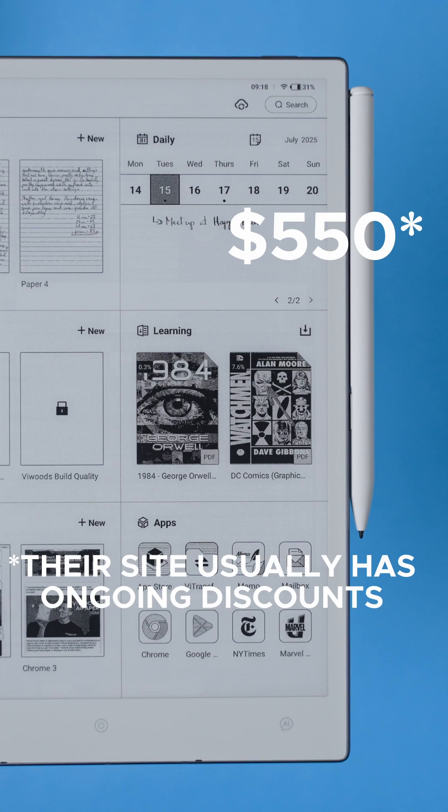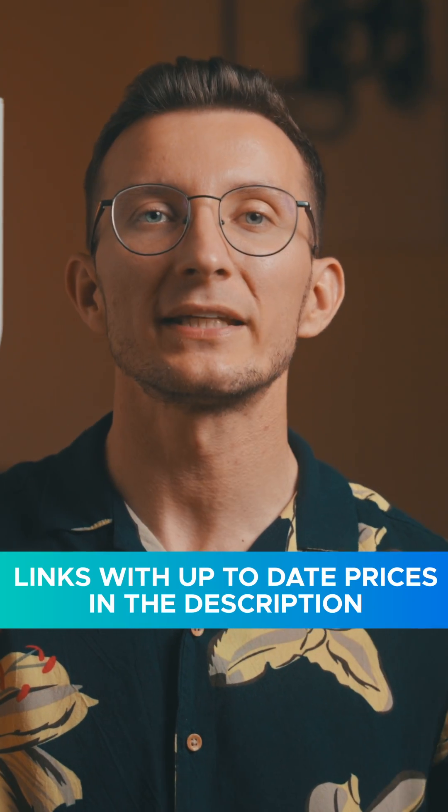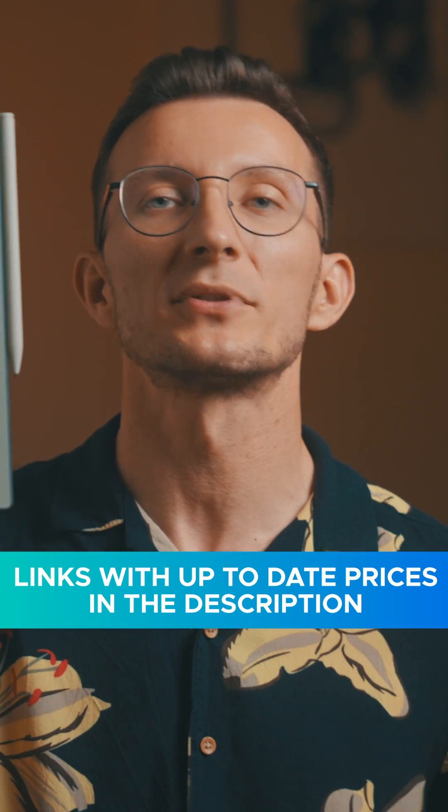And at $550 in the US, or 479 euros in Europe, this is definitely a premium device, so it's fair to expect great quality. And I think the AI Paper really holds its ground. If you're interested in getting this device, I've included all the links in the description where you can check the most up-to-date prices.